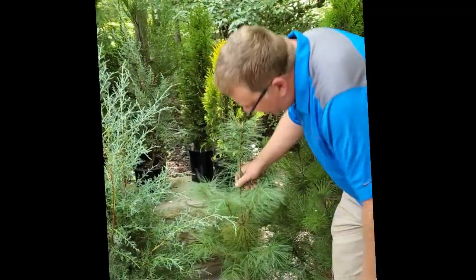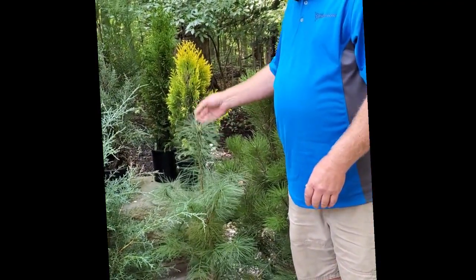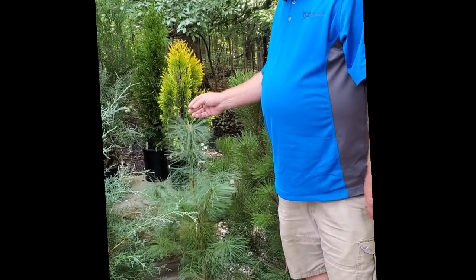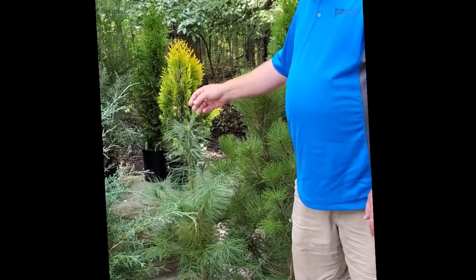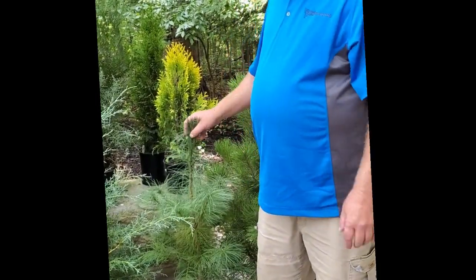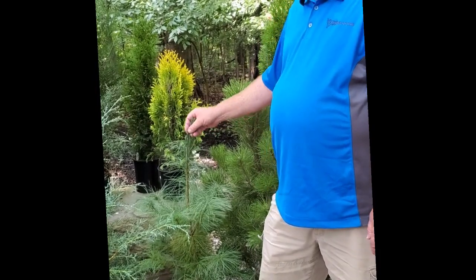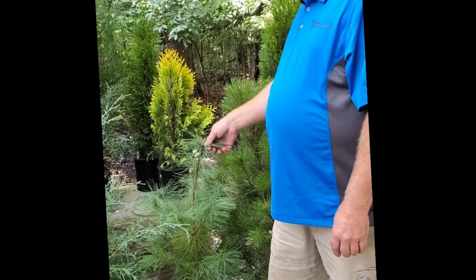Of course we have Eastern White Pine and we sell this in various sizes. I think everyone in the country knows Eastern White Pine. Up north they're just everywhere — most of the forests are created with these. They're very fast growing and they make a great windbreak. So if you want to stop wind from blowing across your property, this is the plant for you.